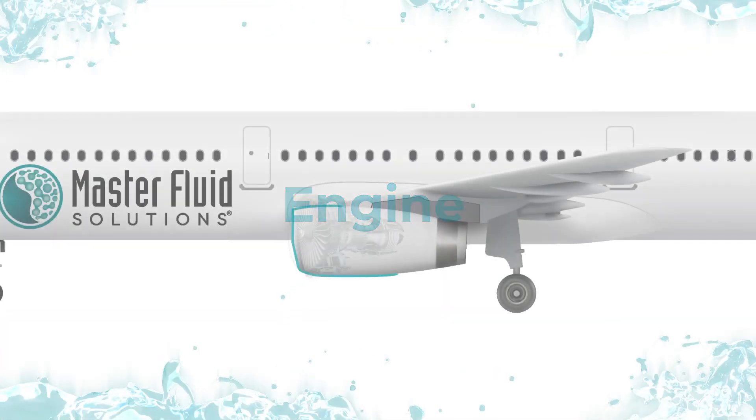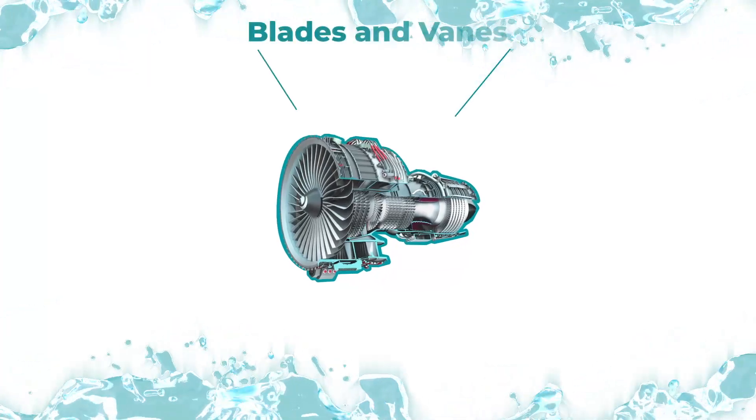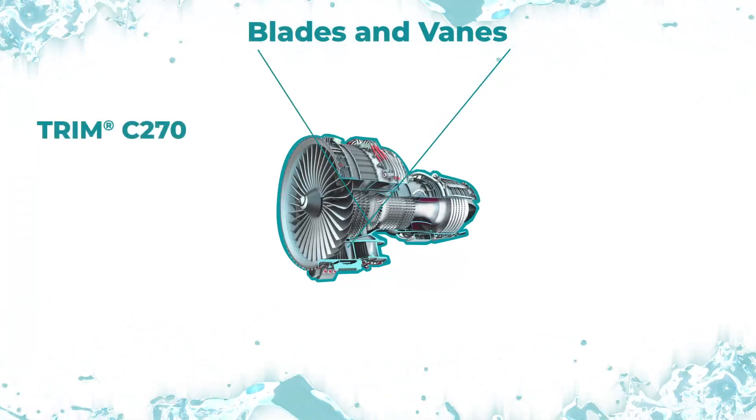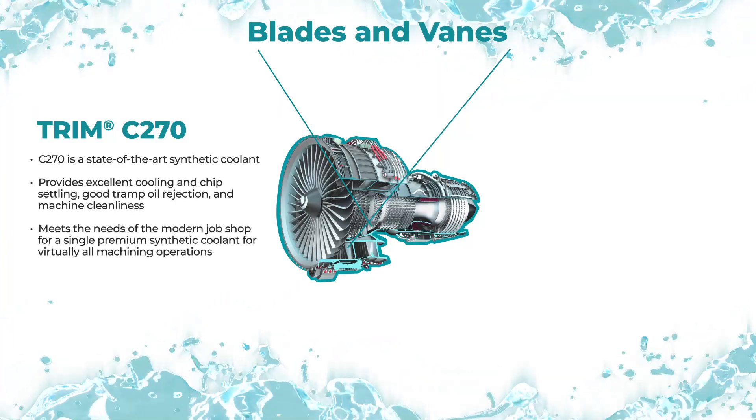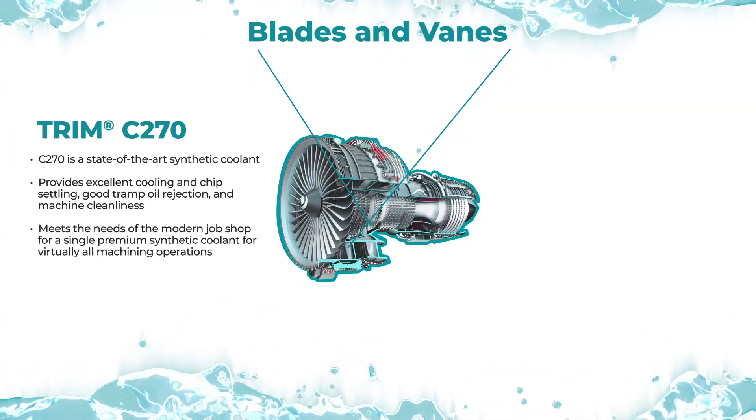In the engine, grinding the blades and vanes utilizes state-of-the-art synthetic coolant Trim C270, which provides excellent cooling, outstanding tramp oil rejection, and superior cleanliness.